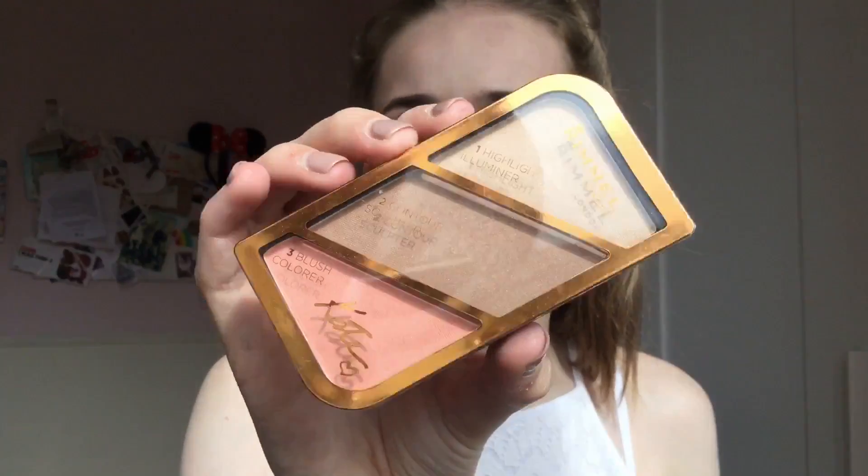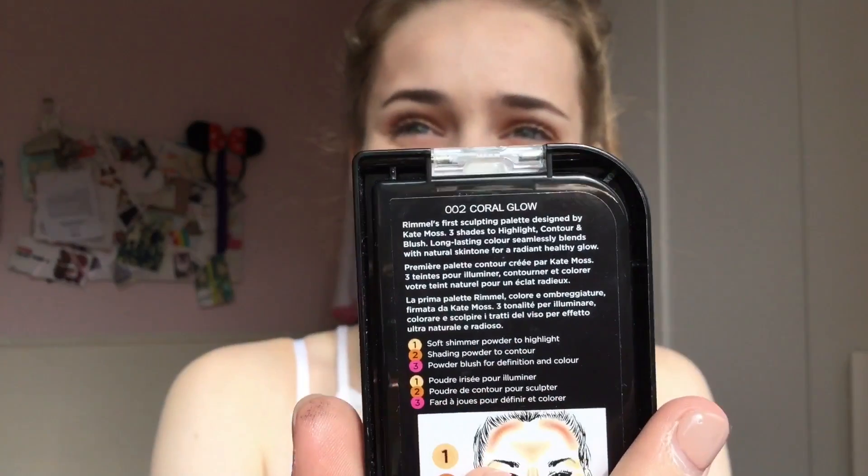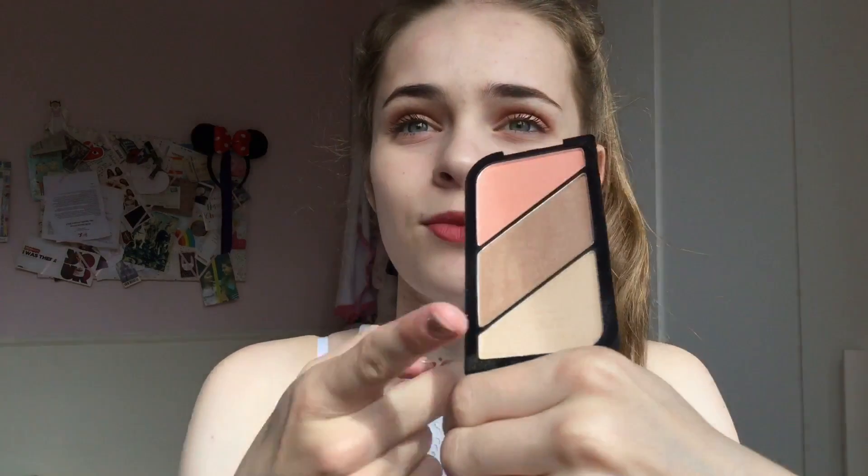Next is the Rimmel London highlight, contour and blush palette — the Rimmel Kate Moss one in the shade Coral Glow. I really like this. It comes with a highlight, contour, and blusher. I love the contour shade — it's not too cold, not too warm, just perfect. The highlight isn't too pigmented, so I'm not the biggest fan of that. I think it was about £6.99 from Superdrug, where I got three things in a three-for-two offer.